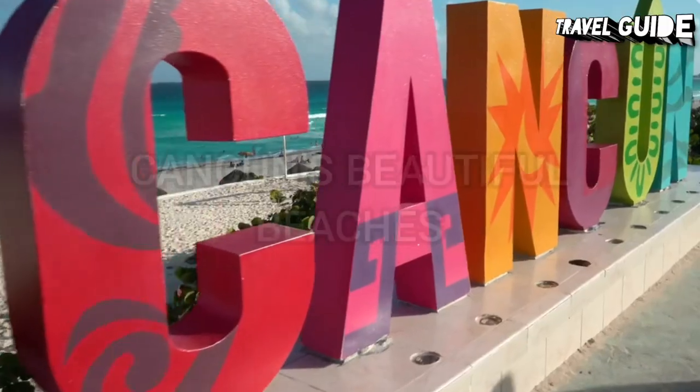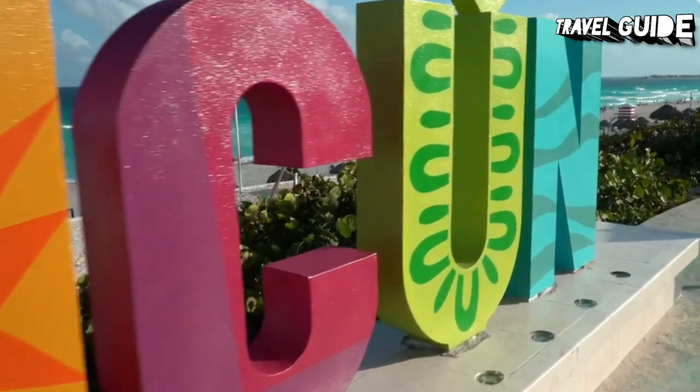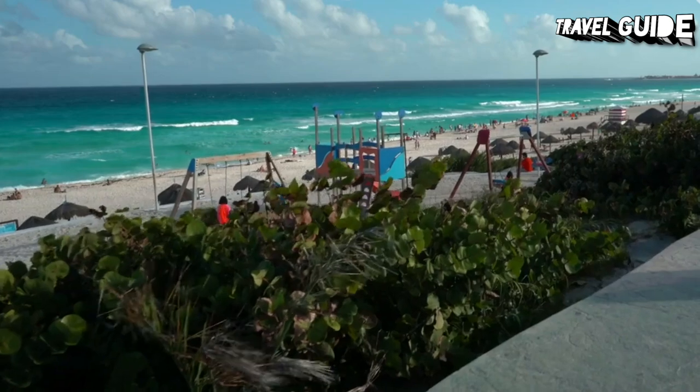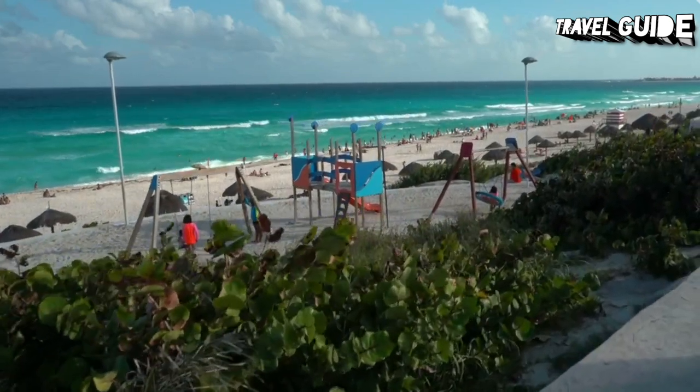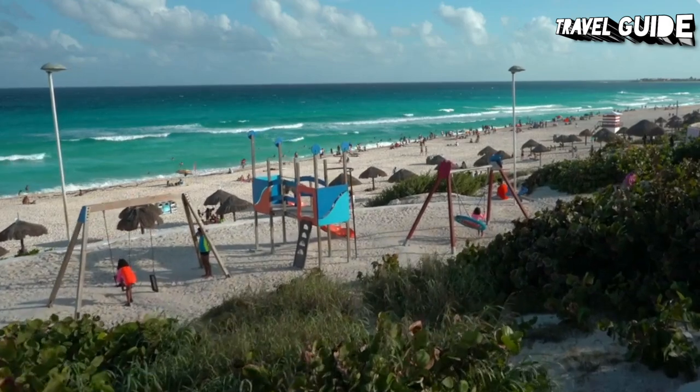Number 1: Visiting Cancun's Beautiful Beaches. Most of Cancun's top resorts are built with direct access to the beaches, known in Spanish as playas. You'll enjoy stunning views over the sparkling, crystal-clear waters that make this destination so popular with tourists seeking a memorable Mexico vacation.